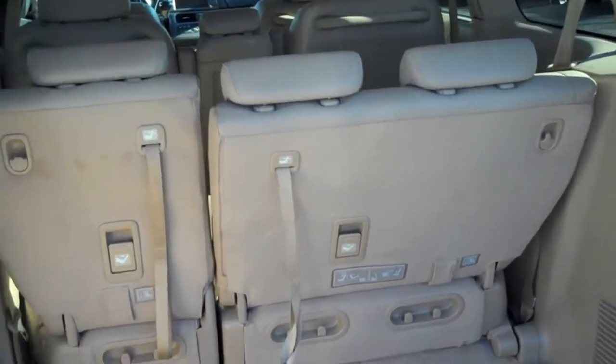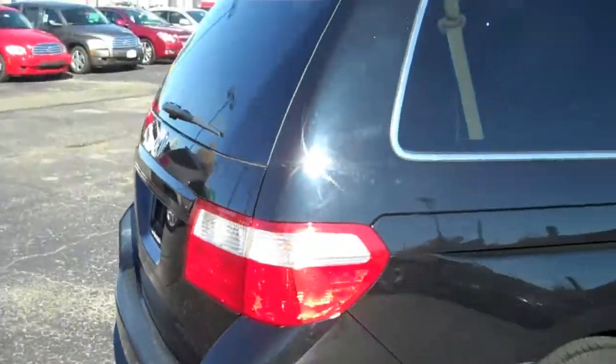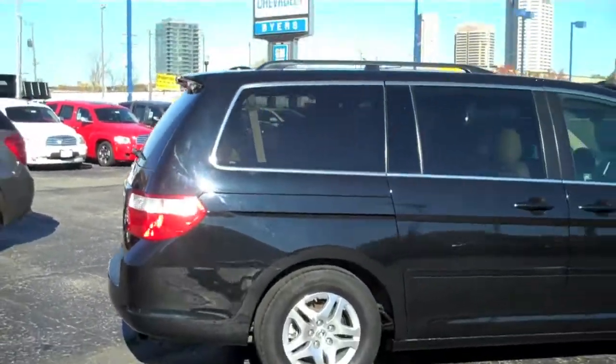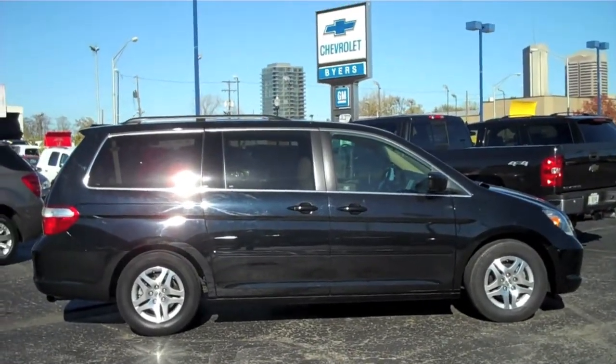With the help of electronic stability control, four-wheel disc brakes, and anti-lock brakes, this vehicle has got it all and is safe for those long journeys. Come on down to Byers Superstore in downtown Columbus today.